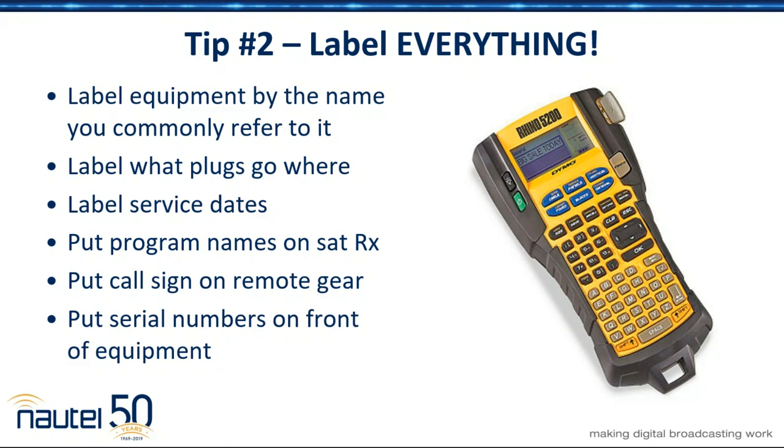That includes inside your electric box, your breaker box — what switch controls the transmitter, which switch controls the blower. Put it both on the front and the back, put your serial number on the back of the equipment as well as on the front. Whatever that piece of equipment is, label what it is. If it happens to be an STL, put STL on it. Those are the kinds of things that make life so much easier for someone that might have to come in behind an engineer who hasn't seen that piece of equipment before.